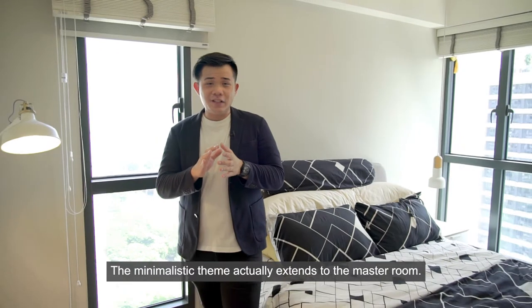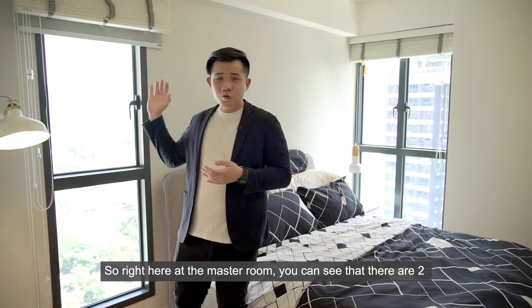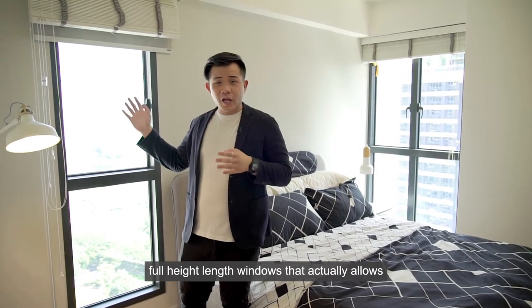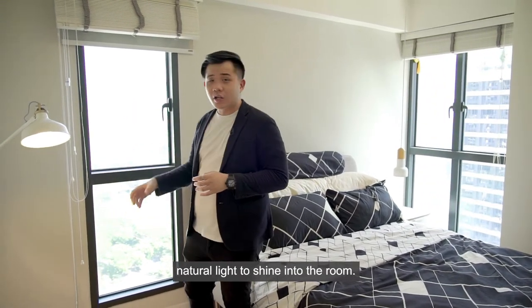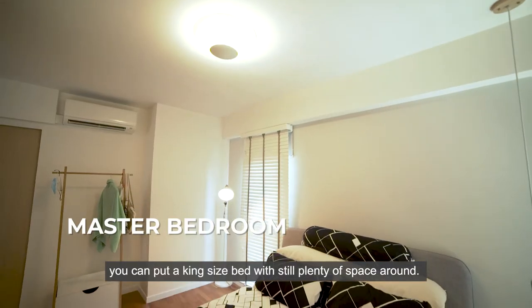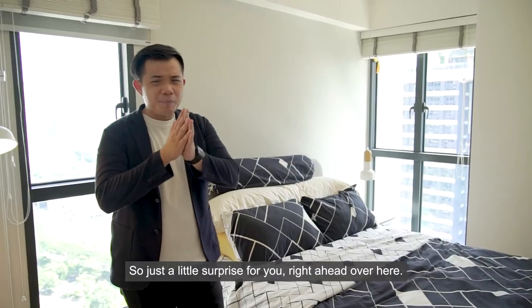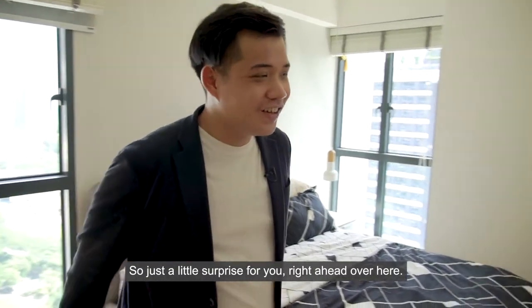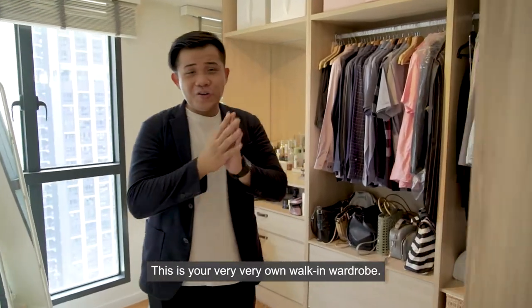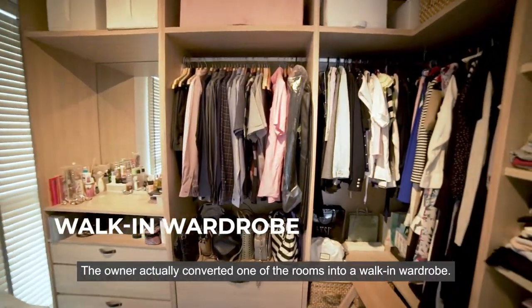The minimalistic theme extends to the master room. Right here in the master room, you can see that there are two full-height large windows that allow natural light to shine in. Right beside me is a queen-size bed, but comfortably you can actually fit a king-size bed with still plenty of space around. And just ahead over here is your very own walk-in wardrobe.